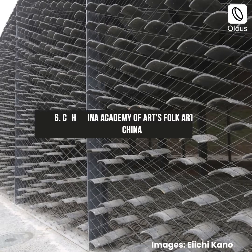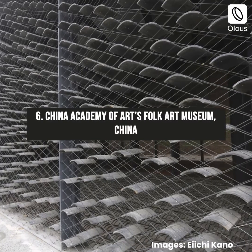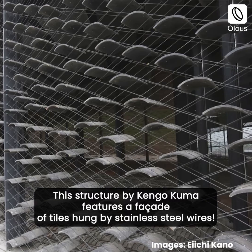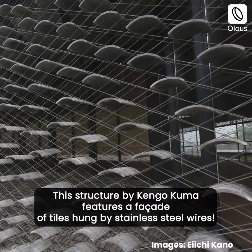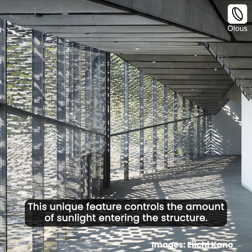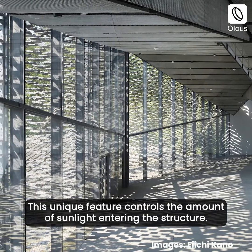China Academy of Art's Folk Art Museum, China. This structure by Kengo Kuma features a façade of tiles hung by stainless steel wires. This unique feature controls the amount of sunlight entering the structure.